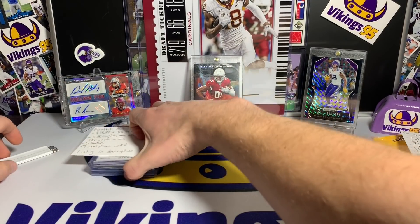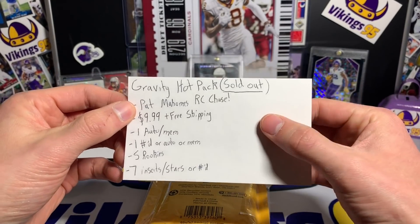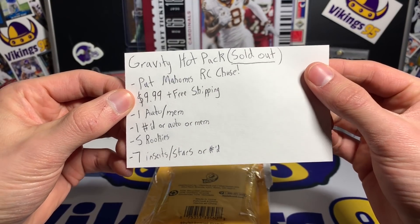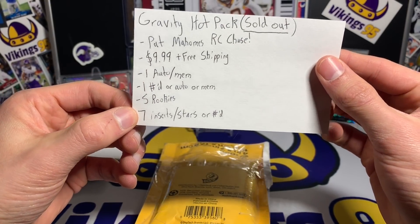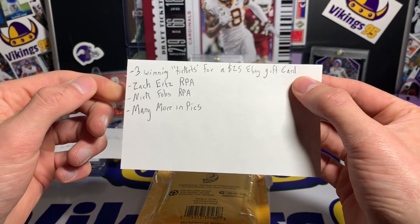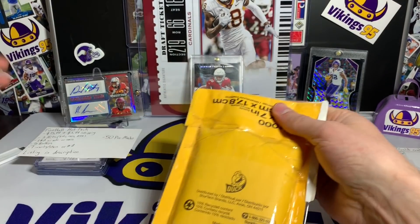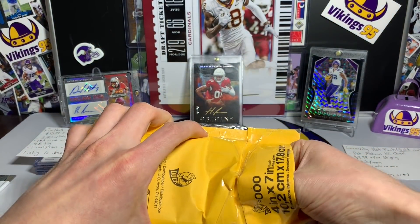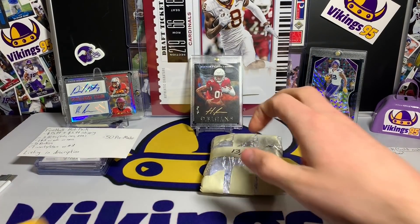This second one has sold out — I believe it was made to 25. It was basically a Patrick Mahomes rookie card chase. This is called the Gravity Hot Pack, sold out. It was $9.99 plus free shipping. It got one auto or mem card, one numbered or auto or mem, five rookies, and seven insert, stars, or numbered cards. It also had a fun little three winning tickets — if you pulled a ticket you got a $25 eBay gift card. Zach Ertz RPA, Nick Foles RPA and many more in the pictures.